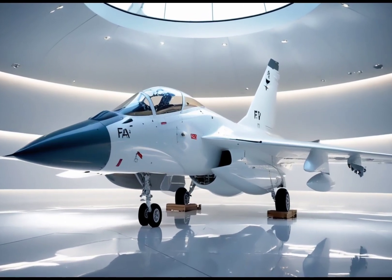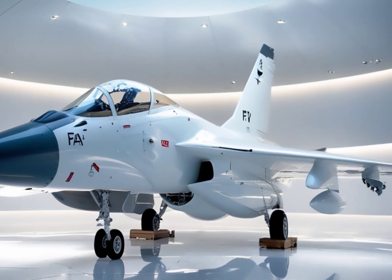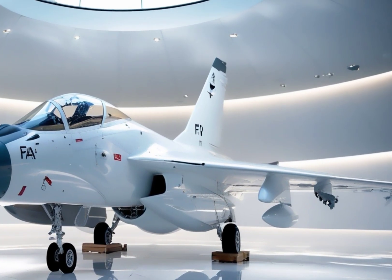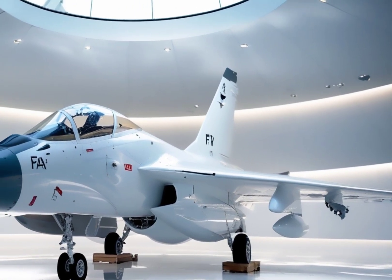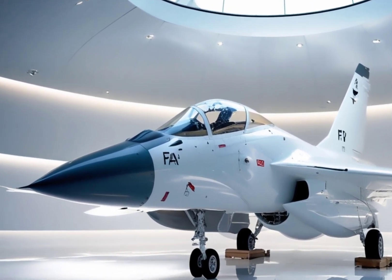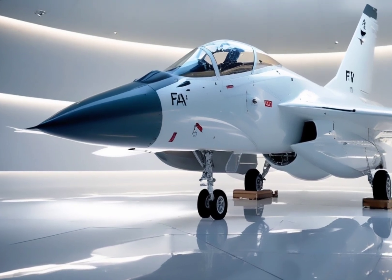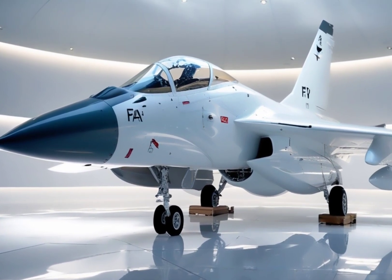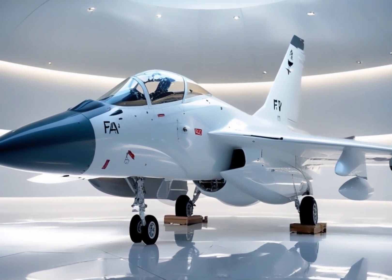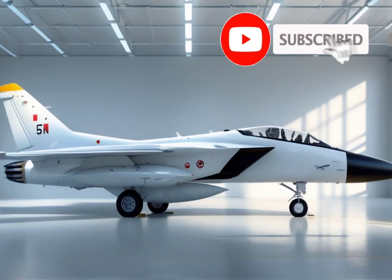When it comes to weapons, the FA-50 doesn't hold back. It's equipped with a 20mm three-barrel cannon, capable of laying down heavy firepower in seconds. On top of that, it can carry a wide range of missiles and bombs, including air-to-air missiles, air-to-ground munitions, precision-guided bombs, and even laser-guided smart weapons. This makes it ideal for multiple missions, from close air support and reconnaissance to deep strike and interception roles.